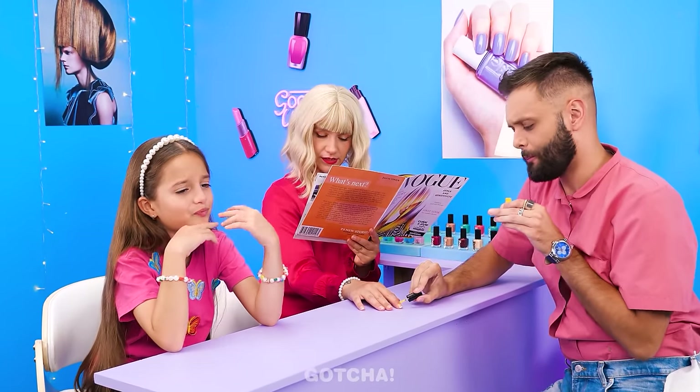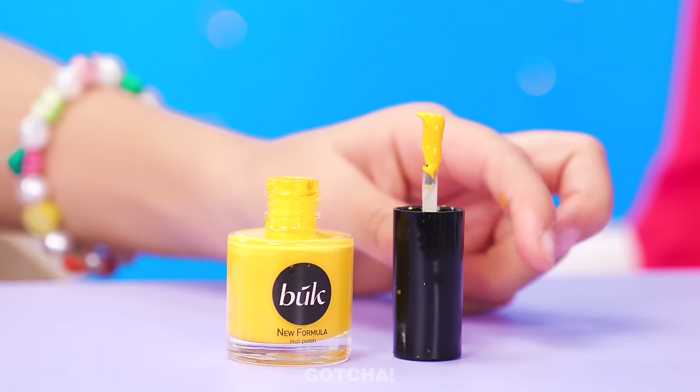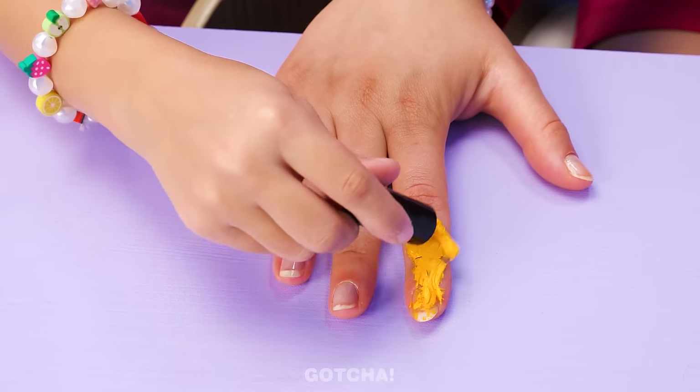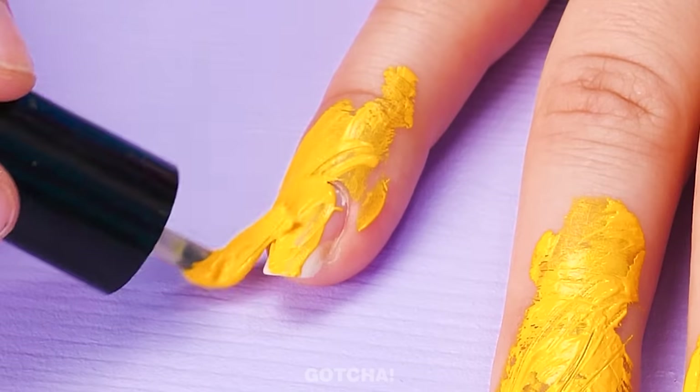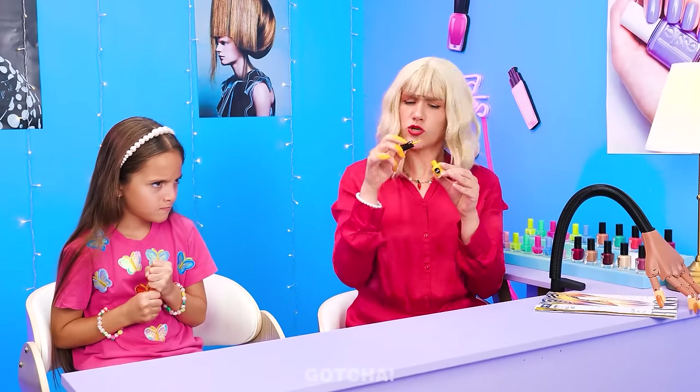Time to do our nails! Gosh, I'm so bored! Oh, one moment, miss! He left the nail polish! Now's my chance! Time to practice my painting skills! Good thing Rich Mom is too busy reading the magazine to notice! Oh no! What is that? My hand looks like I put it in a jar of mustard! Here, give me that now! What did you do?